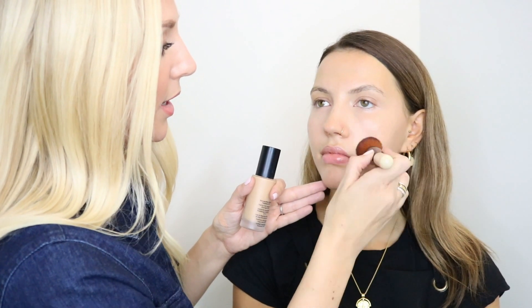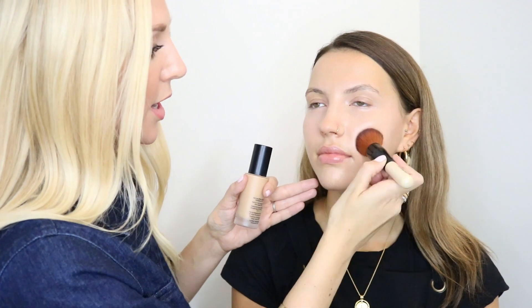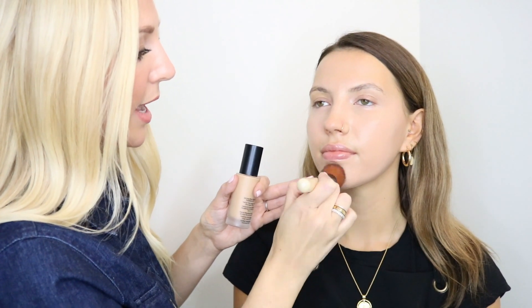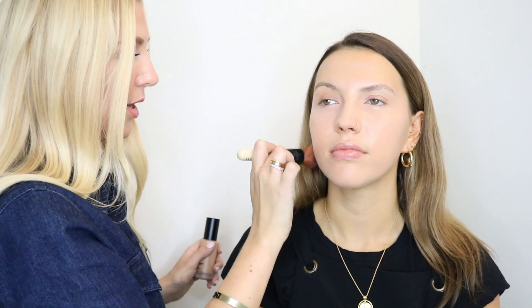This is a 16-hour wear foundation with a really buildable coverage — you can have a lightweight finish day to day, or build it up to a flawless finish for evening. I'm applying with the full coverage face brush, which gives an airbrushed finish and blends beautifully. You can control the finish by sweeping the brush for a natural look or stippling for more coverage. My top tip is to always start from the centre of the face where you need more coverage, then sweep outward for a sheer, lightweight finish.